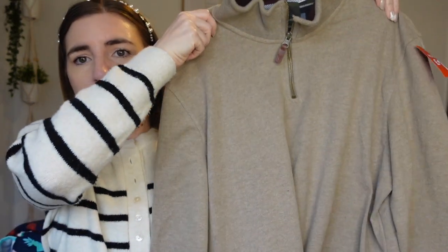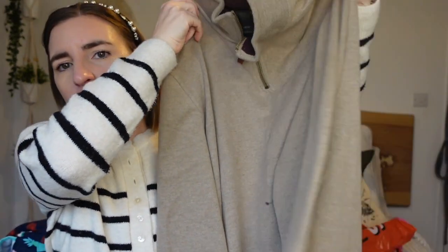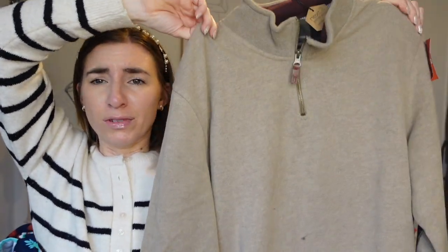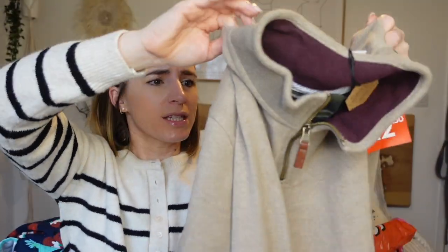I got Graham a couple of things too. First, this really lovely jumper — originally £30, down to £12.50. It's got a little patchwork on the sleeves, very Graham. Really nice quality, not too heavy, which is good because he doesn't like getting too hot. I think it'll look great with a shirt or long sleeve underneath.